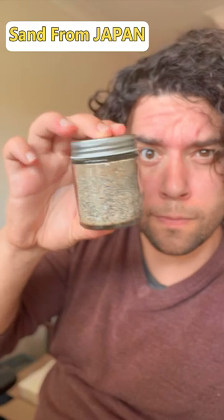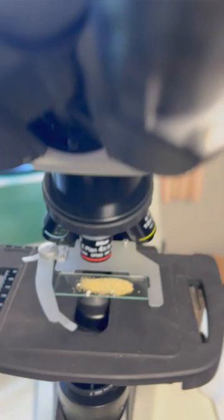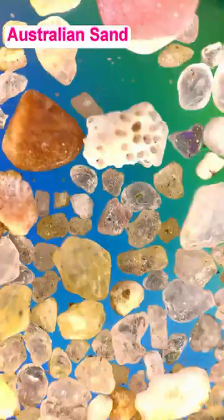Sand from Japan under the microscope is quite unique. This is what Australian sand looks like, which contains a lot of quartz. But the sand from Takatomi Island in Japan, it looks like this.